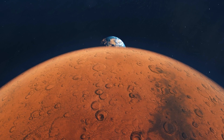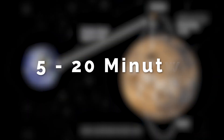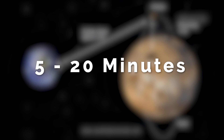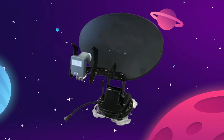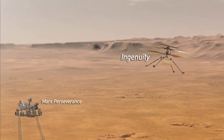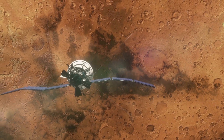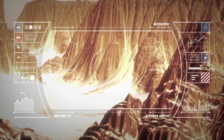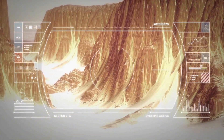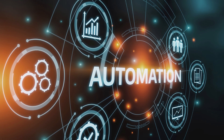Mars is relatively close to us on a solar system scale, but a signal takes anywhere from 5 to 20 minutes to reach equipment there, depending on the positioning of our two planets — and that's not even the whole journey. Ingenuity couldn't fly if it had hefty communications equipment on it, so the helicopter communicates to Perseverance, which then sends the data up to the Mars Reconnaissance Orbiter, which then relays all of that to Earth. It's impossible to control a drone in real time with those limitations, so NASA leans pretty heavily on automation.